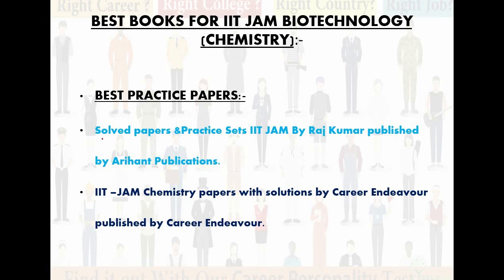Best practice papers for chemistry. I have two practice papers here. The first one is All Papers and Practice Sets IIT JAM by Rajkumar, published by Aryan Publications. The second one is IIT JAM Chemistry Papers with Solutions by Career Endeavor, published by Career Endeavor. You can take any of them — the concepts and reactions are very good, and your practice will also be well maintained.